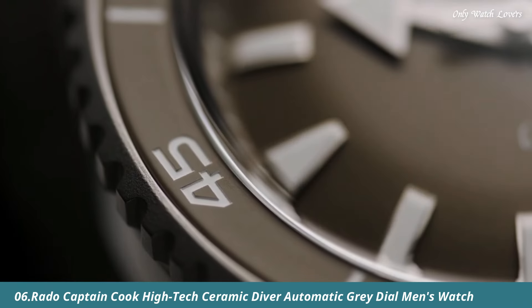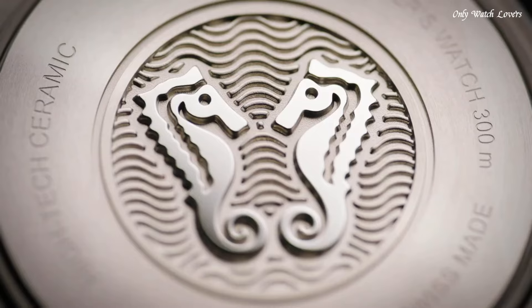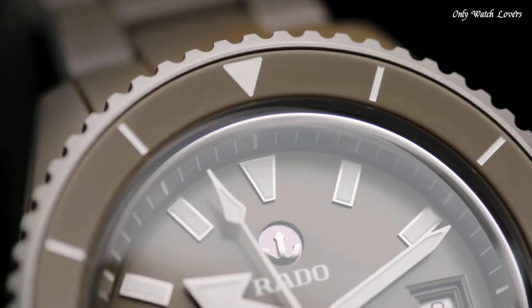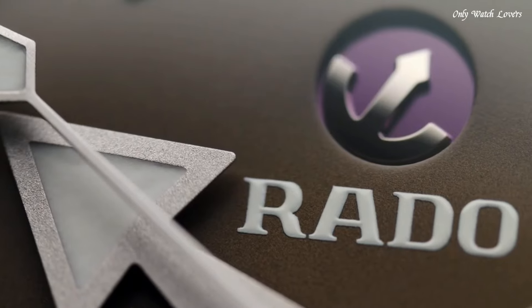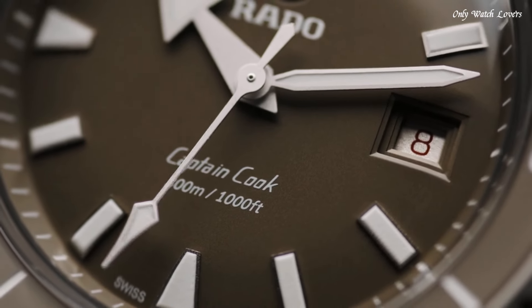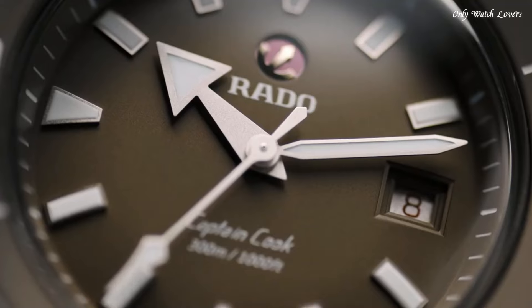Number 6: Rado Captain Cook High-Tech Ceramic Diver Automatic Gray Dial Men's Watch. Gray Plasma High-Tech Ceramic and Titanium Case and Bracelet. Unidirectional Rotating Gray Stainless Steel Bezel. Gray Dial with Silver Tone Hands and Index Hour Markers. Minute Markers around the Outer Rim. Dial Type Analog. Luminescent Hands and Markers. Date Display at the 3 o'clock position. Rado Caliber R763 Automatic Movement with an 80-hour Power Reserve. Scratch-Resistant Sapphire Crystal.